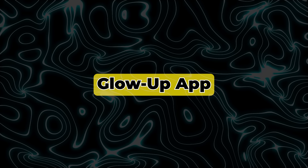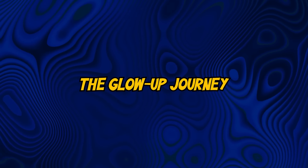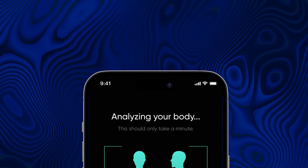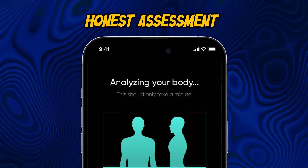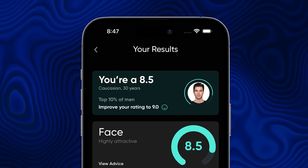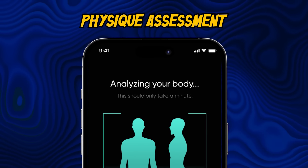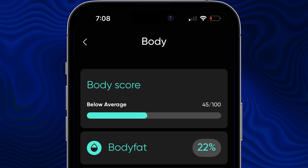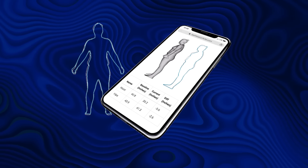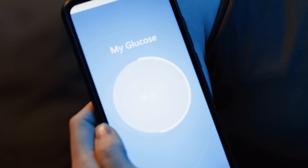5. Glow Up App. When it comes to the glow-up journey, having an objective view of your starting point is crucial. That's why we developed the Rate by Fresh app — a tool designed to give you an honest assessment of various aspects of your appearance, from your skin and hair quality to physique analysis. My favorite feature is the Physique Assessment, which provides feedback on things like body fat percentage, posture, and other areas of improvement. Knowing where you stand gives you direction, so you're not wasting time on things that don't work.